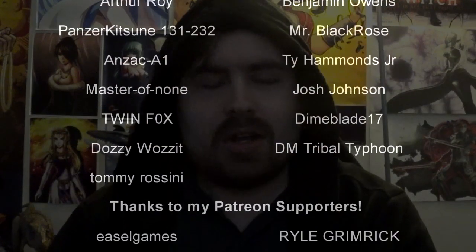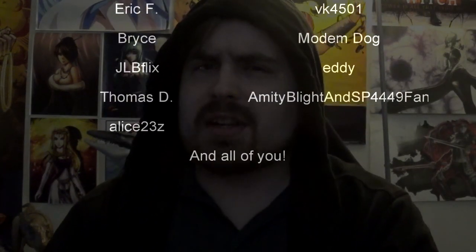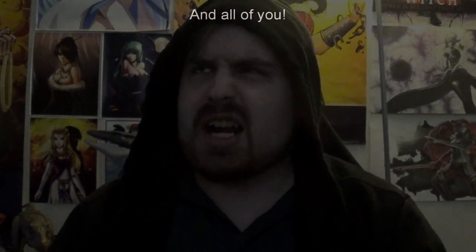And before we begin, as always, thank you so much to my generous patrons, my British Rail Critics, and of course, my underwater train finders. You are the reason why this content remains spooky.